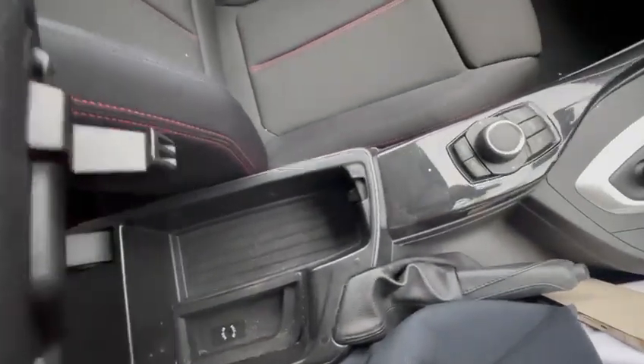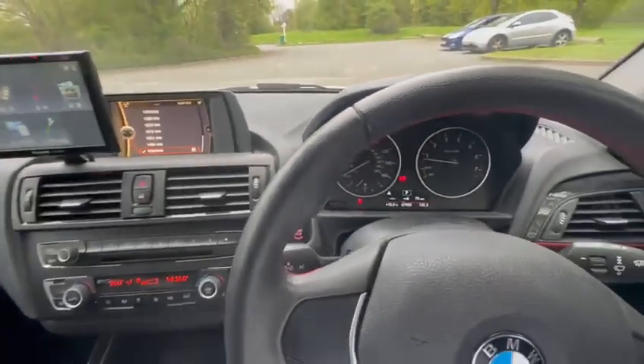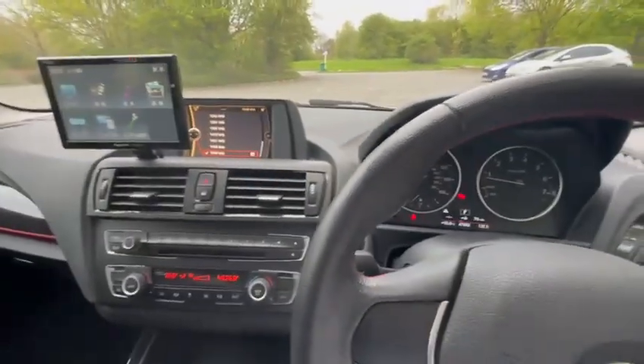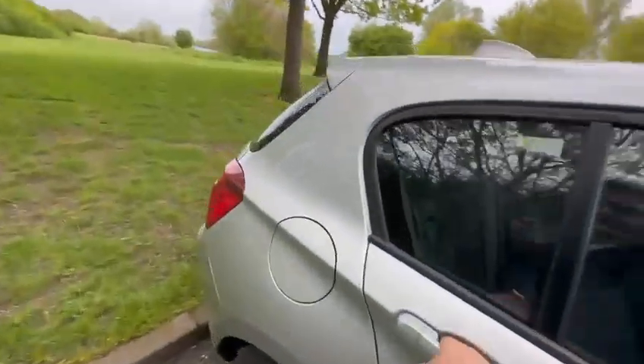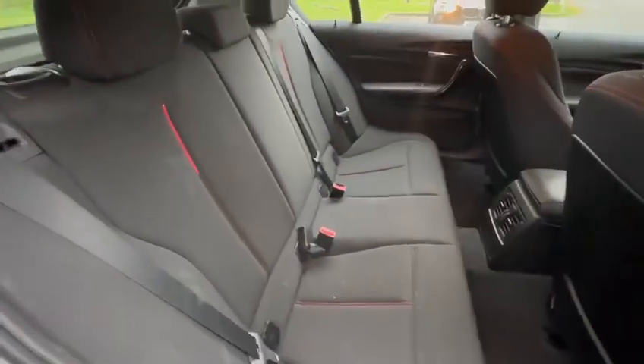There's storage space here as well and a USB cable. I'll show you the rear seats — three passengers can sit in the back.